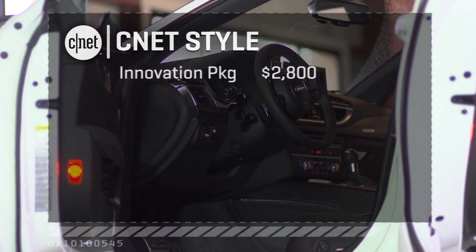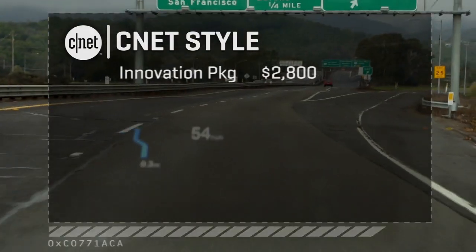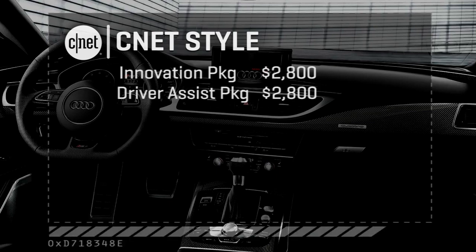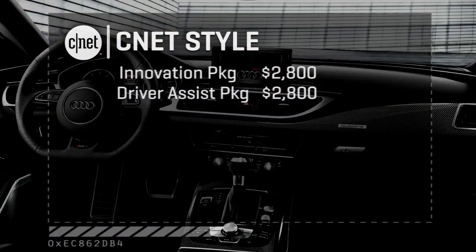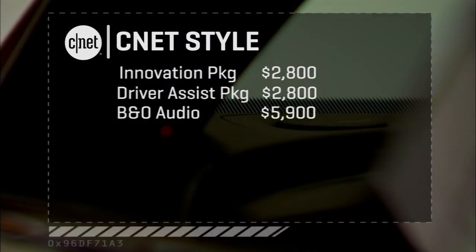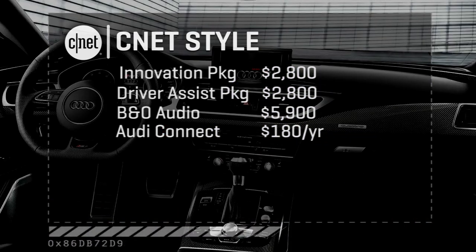To get this CNET-style, you've got to add $2,800 for the innovation package — that brings the night vision and the head-up display. Another $2,800 is required for the driver assistance package: adaptive cruise, lane and blind spot, pre-collision, and stop-and-go. There's a Bang & Olufsen sound system for nearly $6,000 — I have never heard $6,000 in the ones I've listened to, including this one, so I'm going to pass. And about $180 a year to get those Audi Connect services to work. All in, we're looking at a bit over $111,000, but for what may be the perfect car if you have the money.